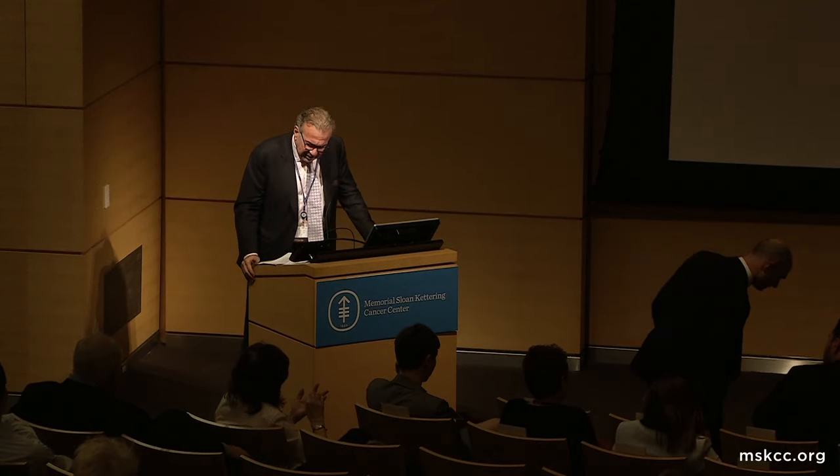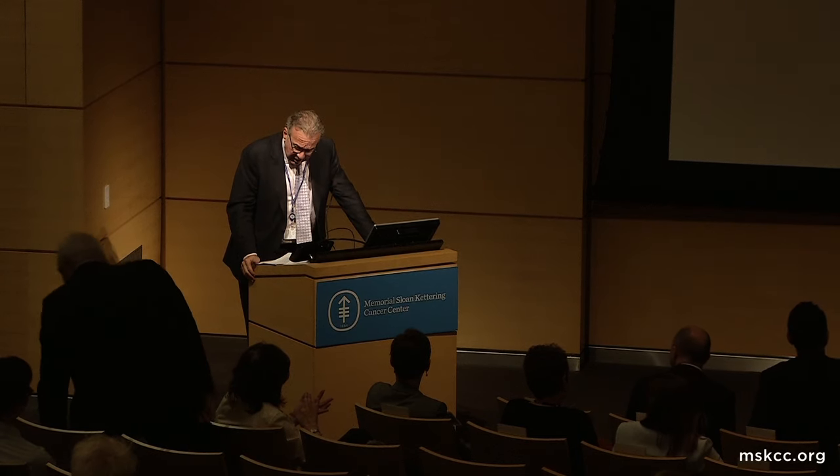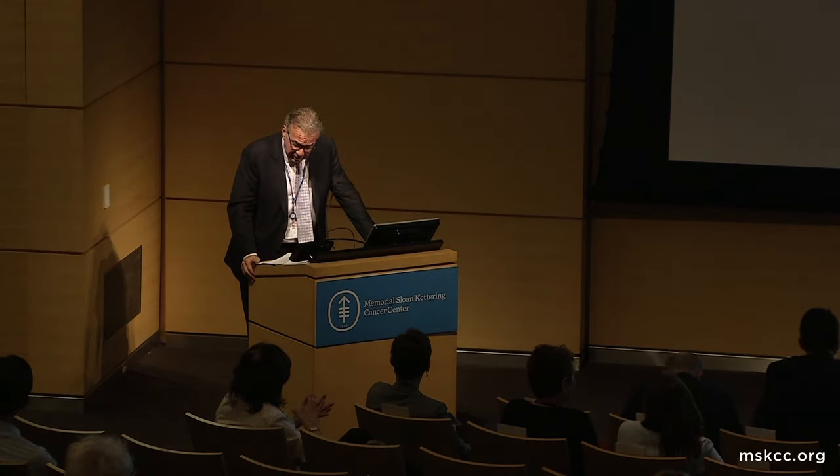Our next star is Dr. Alan Hanash, who is an assistant member also, and he works in bone marrow transplantation, and in the laboratory works on the immunology of the hematopoietic system and immune mediated mechanisms of tissue damage. Alan.